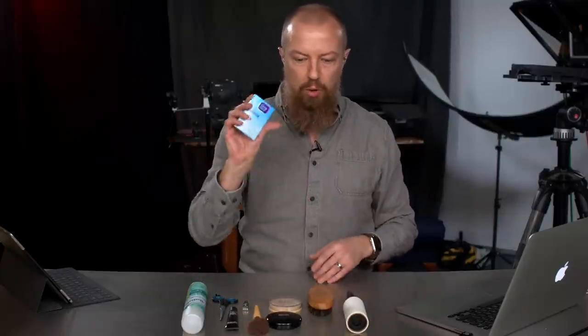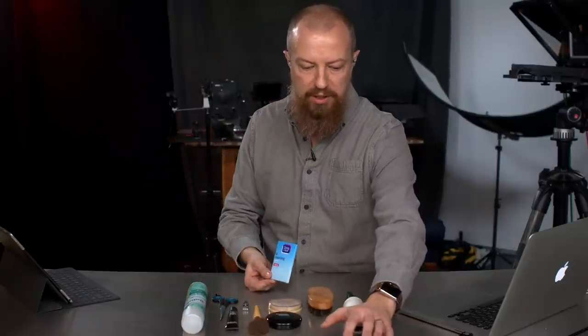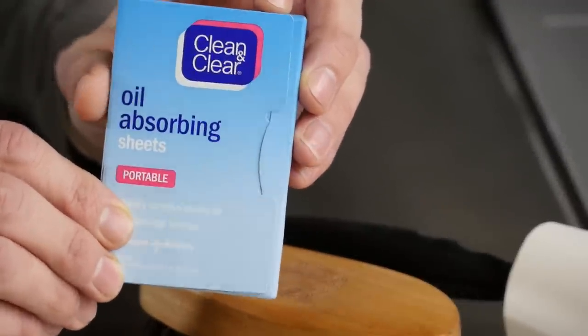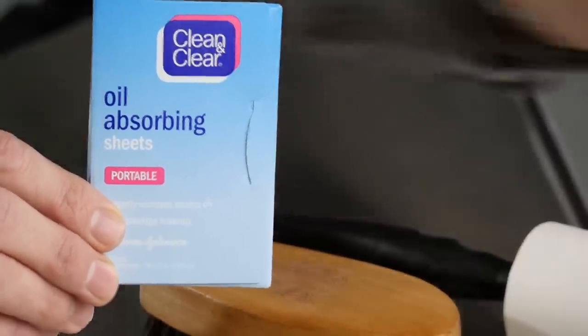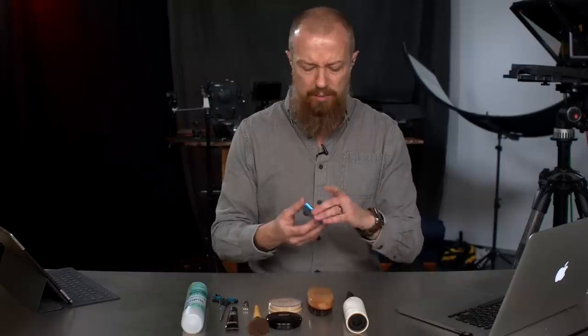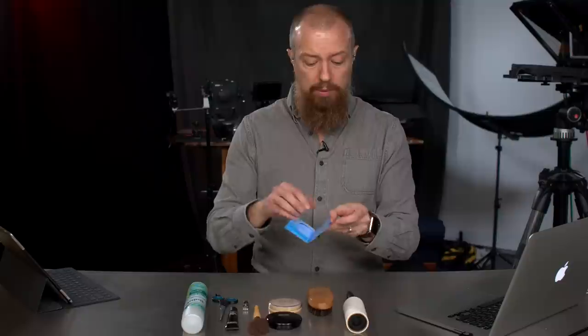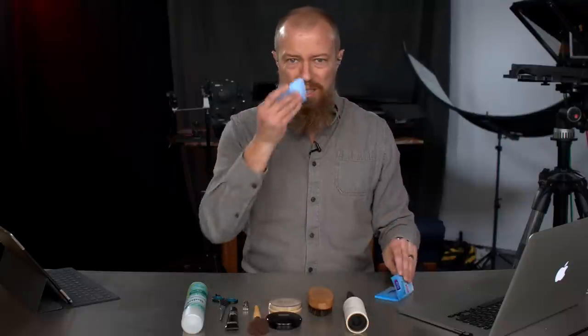We start off with these oil absorbing sheets. Just a little close-up on this — the whole point of these things is that they suck all the oil off of your face. It's kind of magical the way this stuff works. There are little blue sheets; you press down, open it, and one peels off. Then you wipe your face. Let's see if we can get this right — I'm going to add my extra light in.